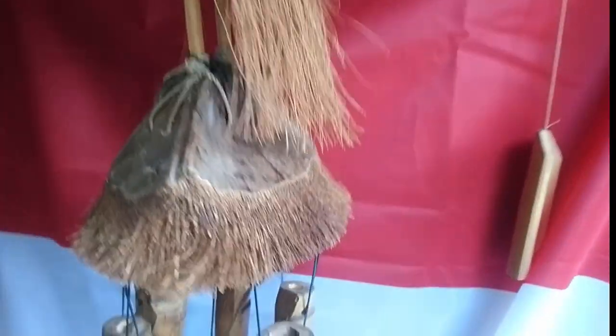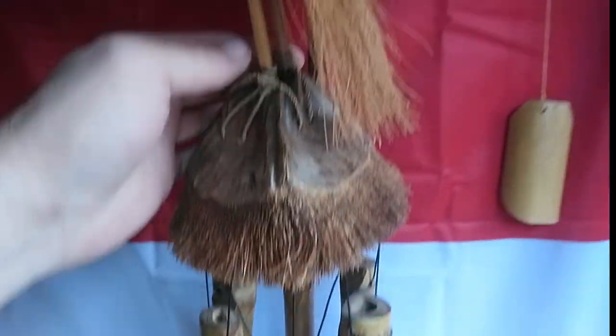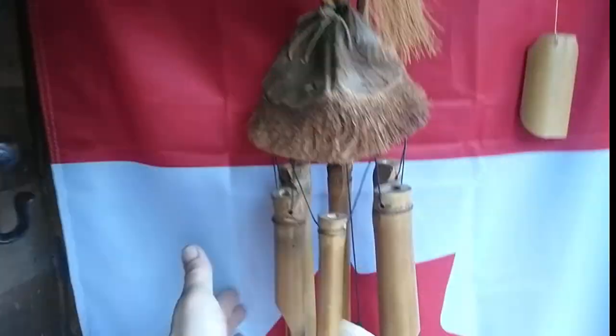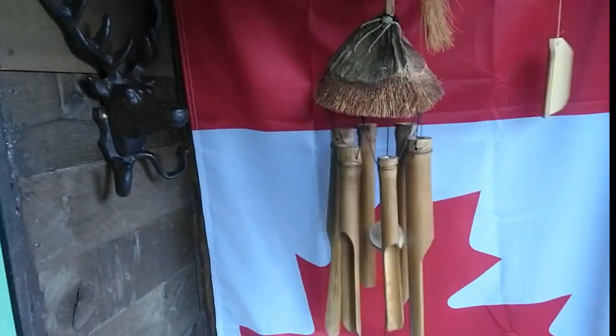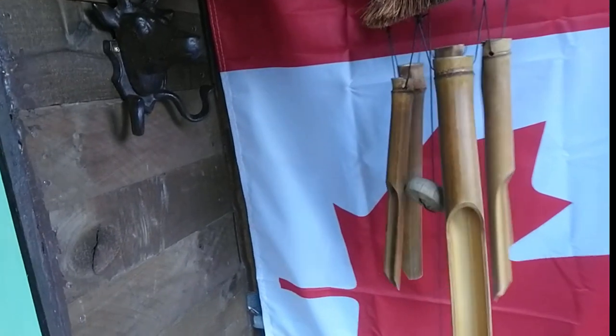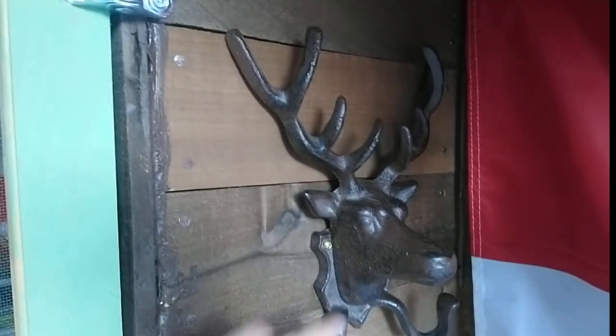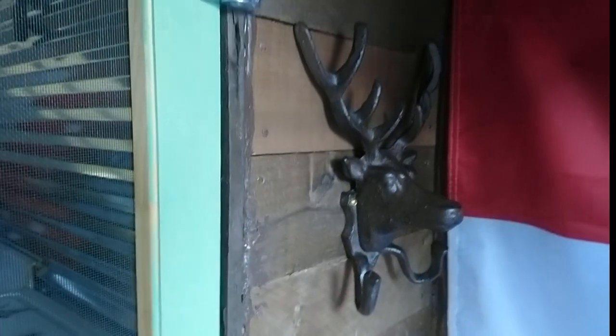Climb up here. Got my little flag on the wall over here, my bamboo wind chime — love the sound of those. Of course, every little tiny house box truck, cube van, box van, whatever you want to call it, needs a little moose coat hanger. It's my pet moose.